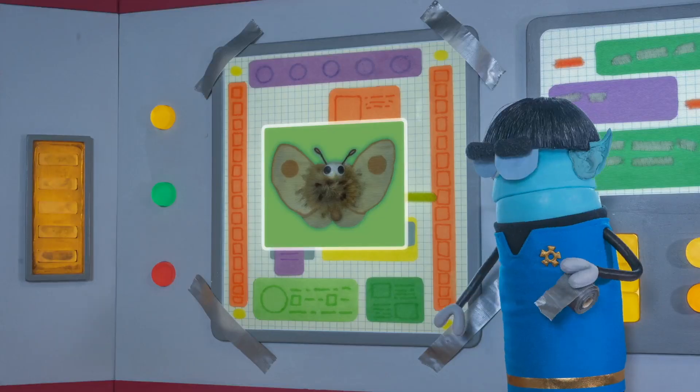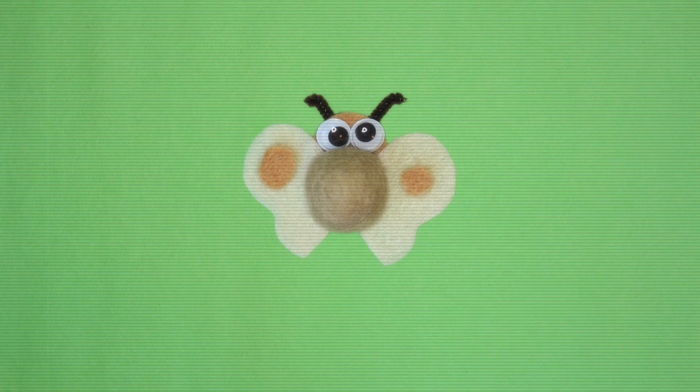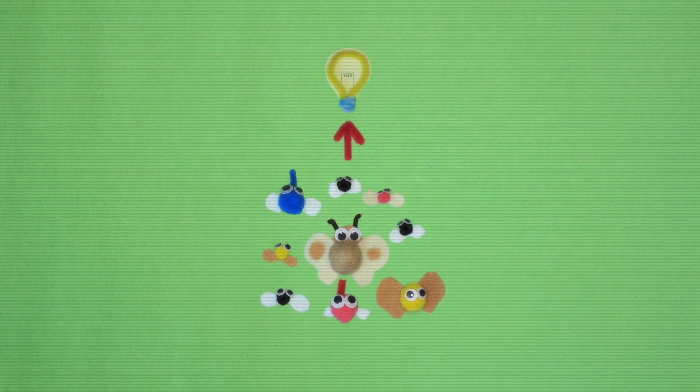Squawk! Yes, Captain! Aren't moths attracted to light? Yes, Captain. According to records, many insects, including moths, use a light source to help them fly in a straight line.